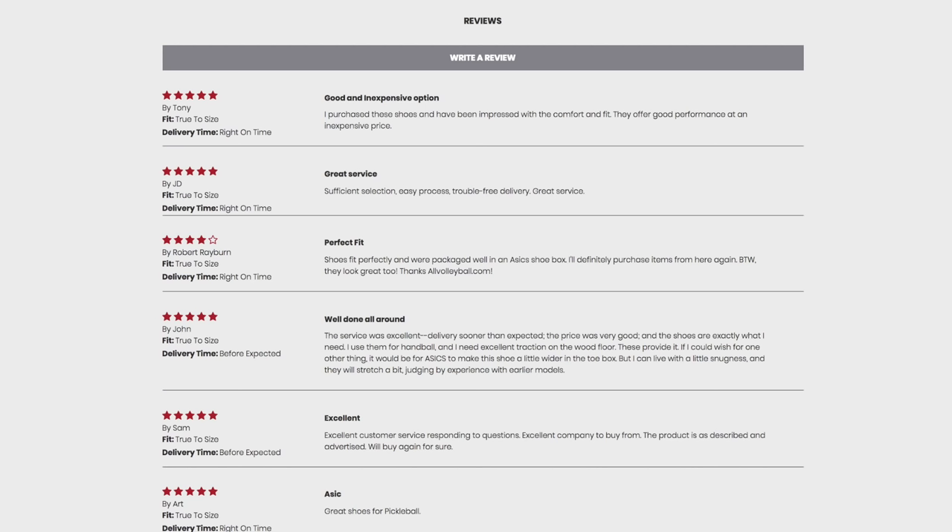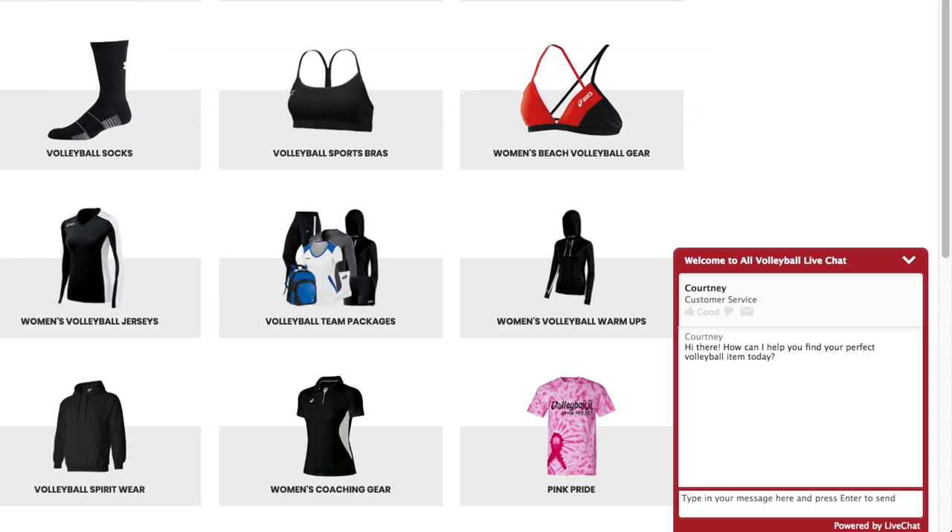Best of all, the website is very easy to use, contains product reviews, and includes an online chat customer service.